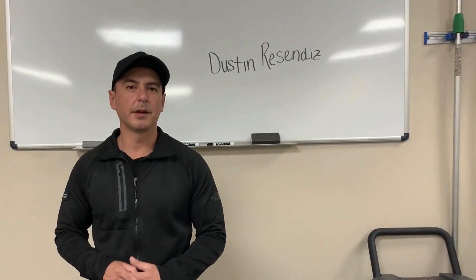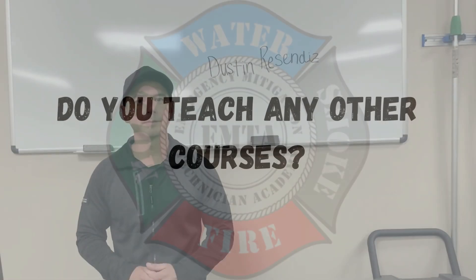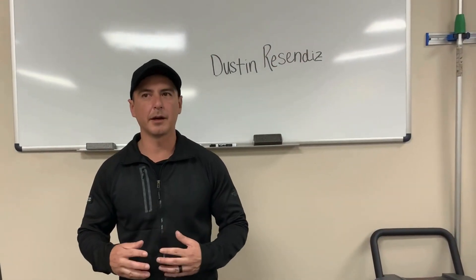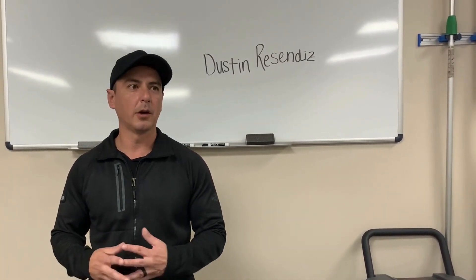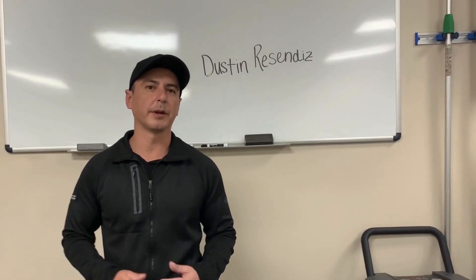I teach the WRT class in both Spanish and English for the IICRC. I also teach an Xactimate class — it's an intro to Xactimate for people that have never used it or are very new to it, just to kind of get an idea of what's possible with the program.